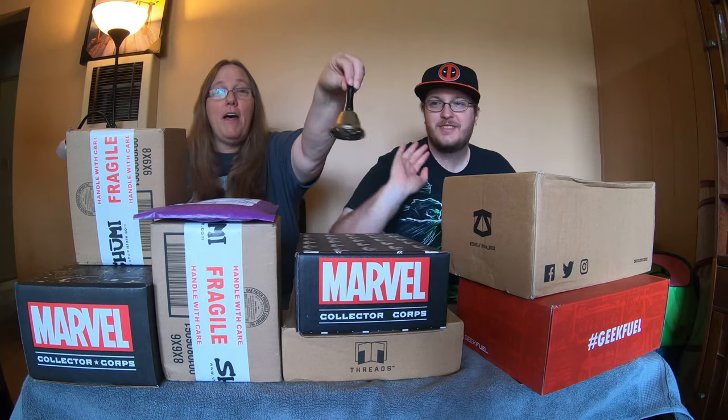Alright guys, we'll see you next time. Bye! Don't forget to like, comment, subscribe, and hit the bell.